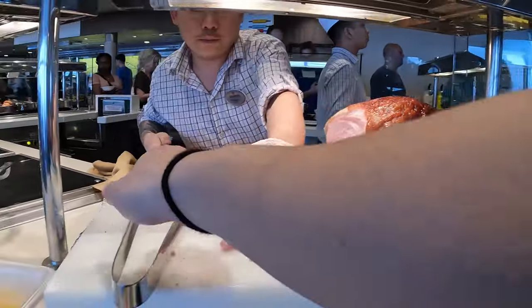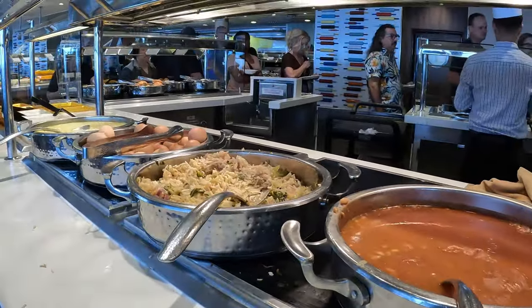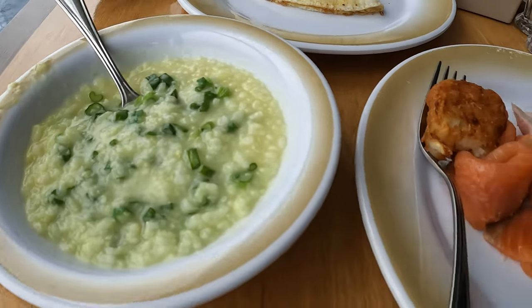Hey everyone, so our first stop is at Windjammer on deck 16 for breakfast. The food there is seriously amazing. I had some freshly ordered omelette, congee, and the smoked salmon was definitely a favorite.